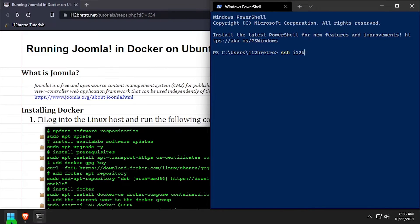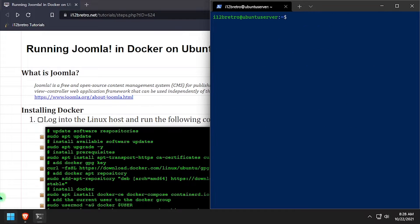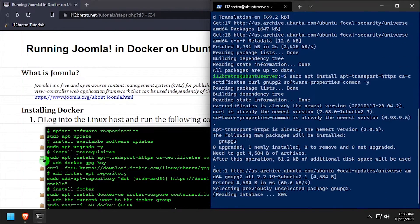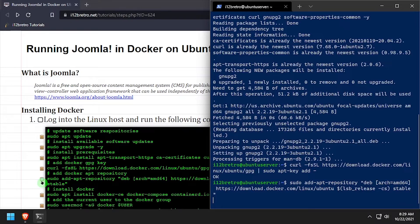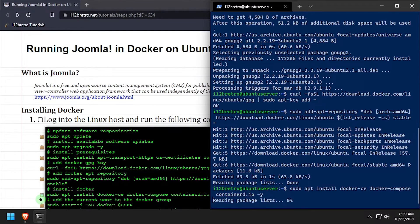To get started, log into the device where we're going to install Docker. Run sudo apt update and sudo apt upgrade to install any available software updates. Then we'll use apt install to install a few prerequisite packages required to install Docker. We'll add the Docker GPG key and apt repository, then use apt install to install Docker, Docker Compose, and containerd.